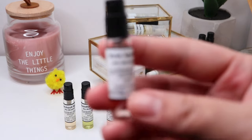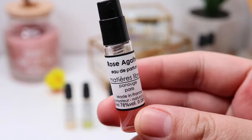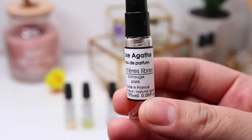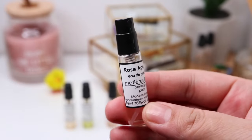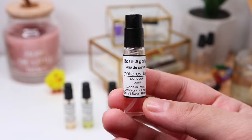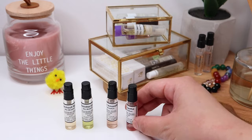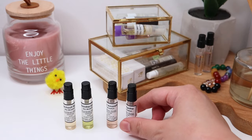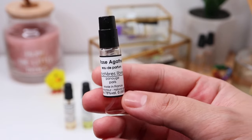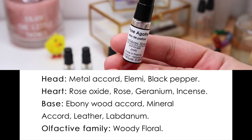The very first one is Rose Agate — I think that's how you pronounce it. This is obviously a rose fragrance, but not your typical rose because it is a metallic rose. I wasn't really the biggest fan when I first sampled this last year; it was too metallic on my skin. These samples from Panouche Paris are super long-lasting.